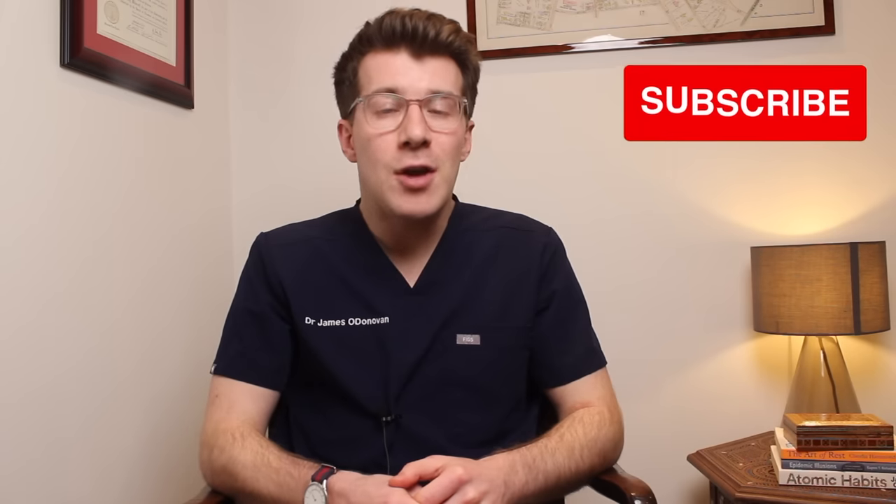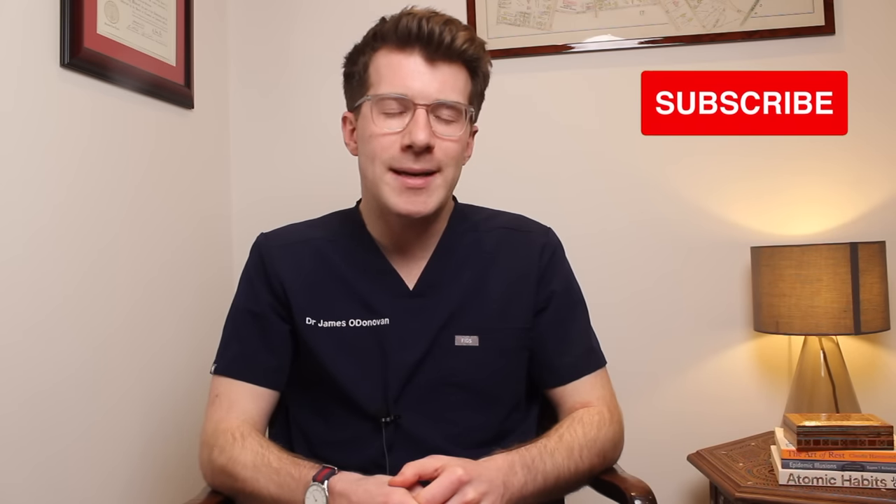If you did enjoy the video, please remember to leave it a thumbs up. Please leave a comment in the comments section if you want to share your own experiences of using Effudix — I think this would be really helpful for other viewers. And please, if you haven't done so already, consider subscribing to the channel. Thanks for watching, and until next time, bye.